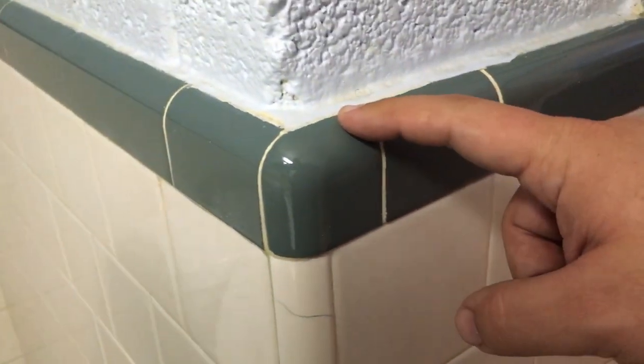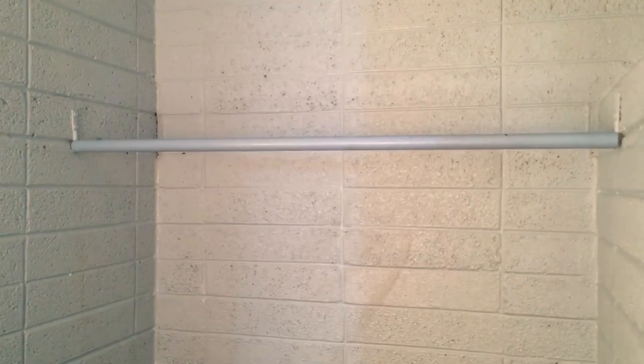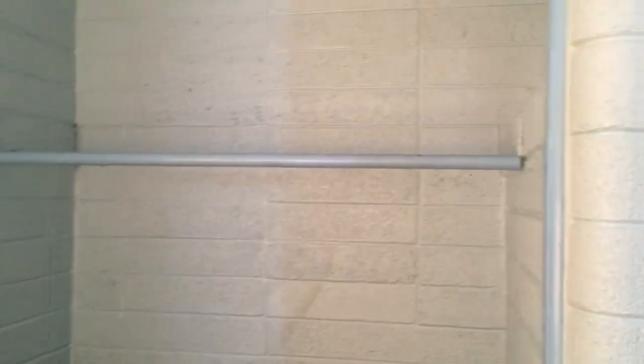I'll show you the bathroom real quick. I'm pretty sure these tiles are original. This motel was probably built in the 50s, maybe. It's definitely a bare-bones kind of motel, constructed very strangely — look at this humongous closet space. I mean, you could fit an entire wardrobe in there.